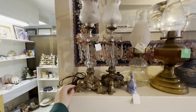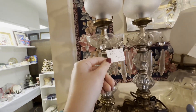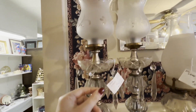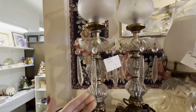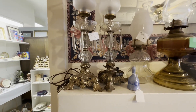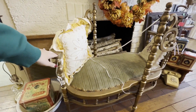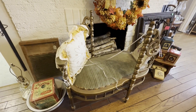Look at these. These are beautiful. It comes as a pair. Not sure what this is, but it's like really pretty.